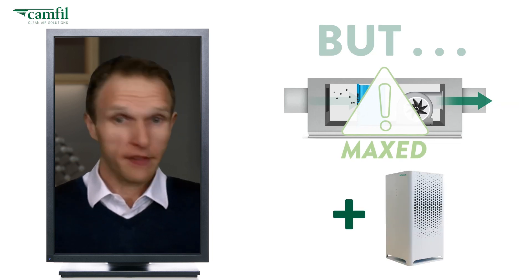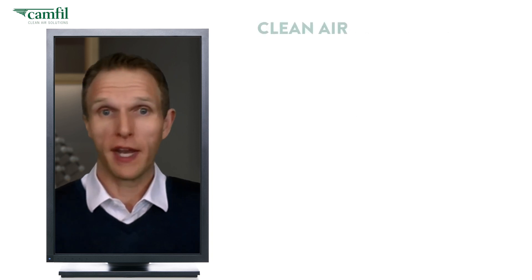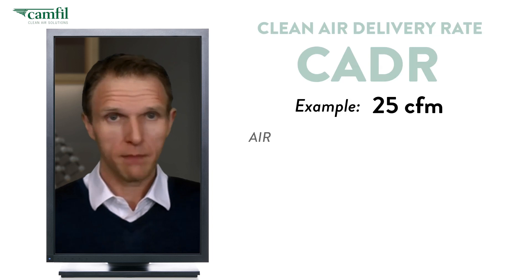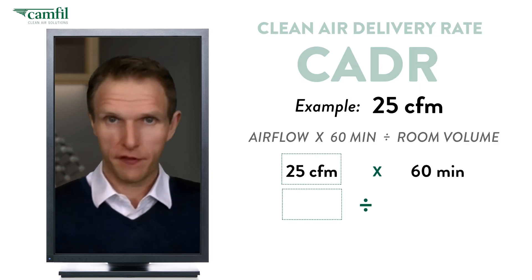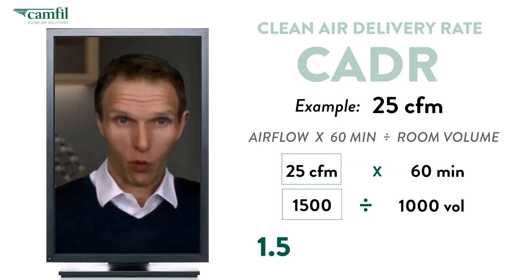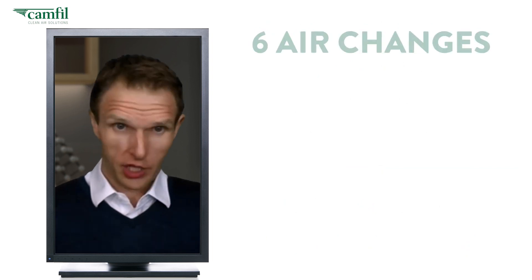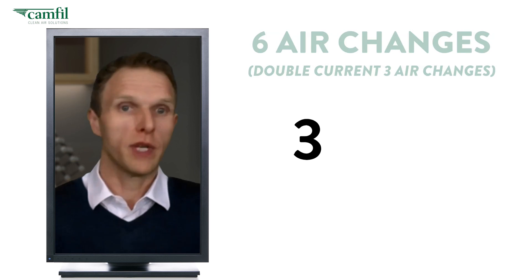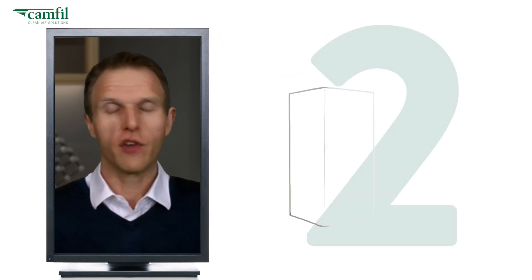We do the exact same math to determine the best-fit air cleaner. Let's say we have an air cleaner with a clean air delivery rate, or CADR, of 25 CFM. We plug that in the same way: 25 times 60 gives us 1,500. 1,500 divided by 1,000 is 1.5 air changes per hour. So in order to get six air changes for the room — double the current three — we take three and divide by 1.5. Simply put, two air cleaners are required.